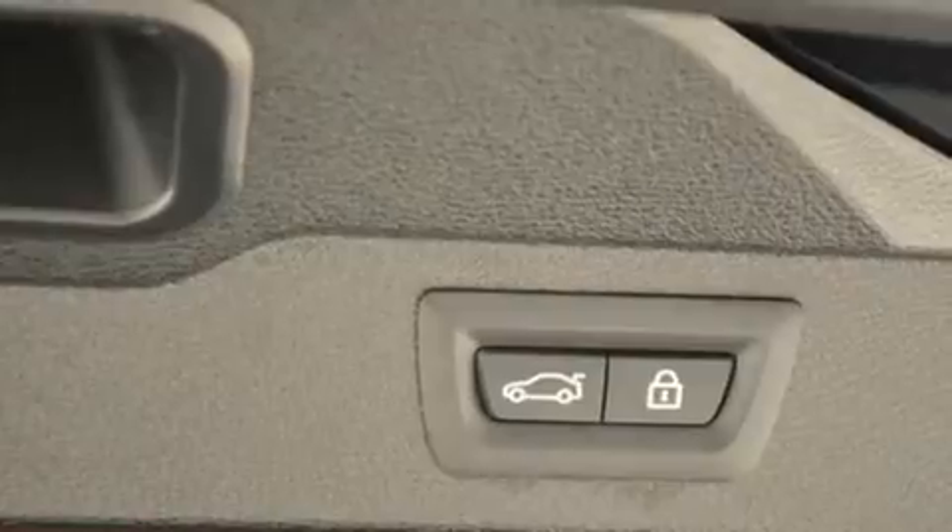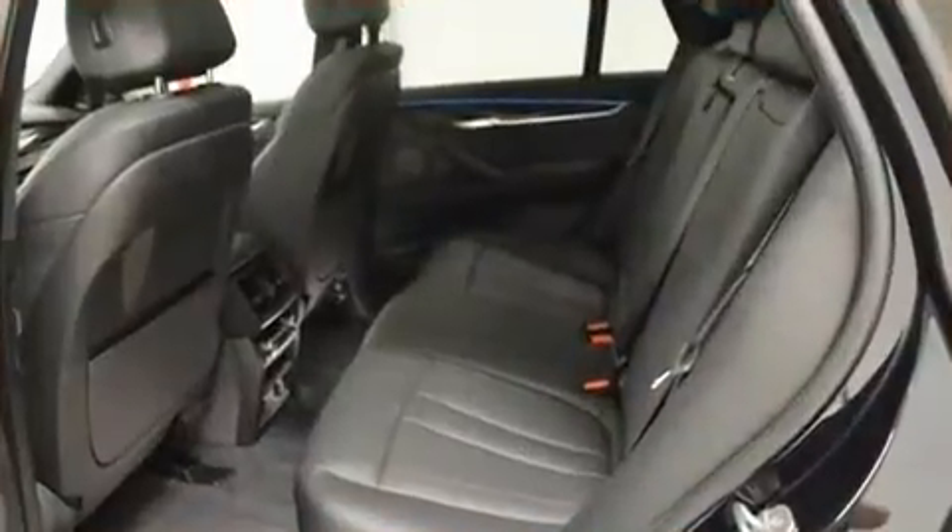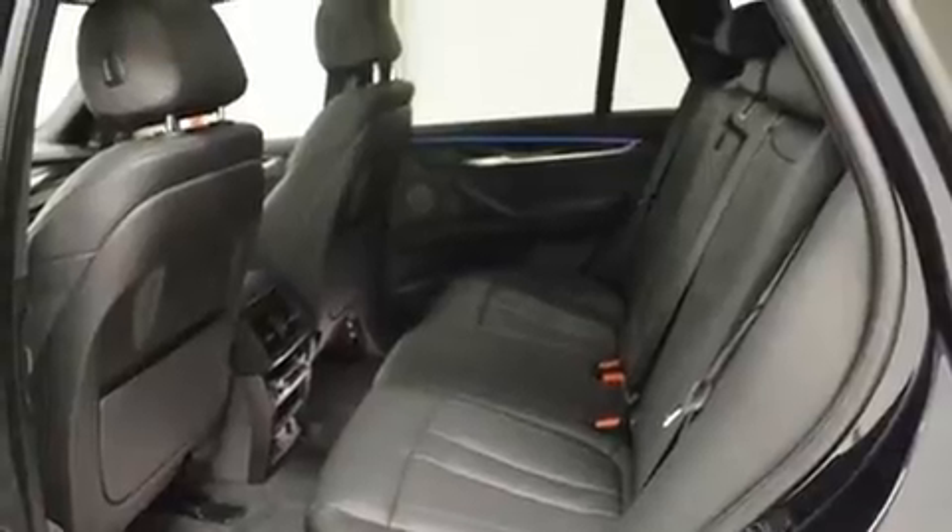Top features include power front seats, automatic dimming door mirrors, heated seats, heated door mirrors, and leather upholstery.